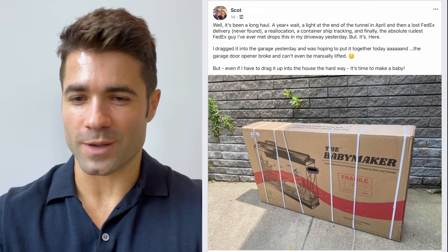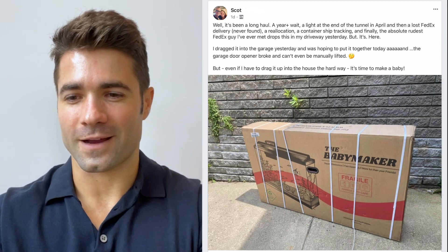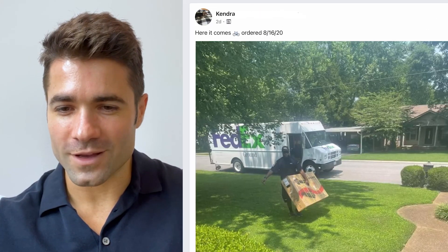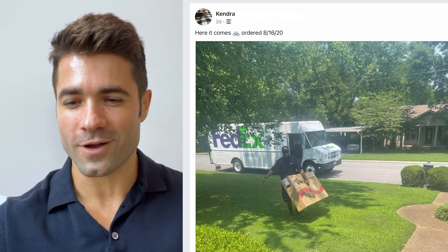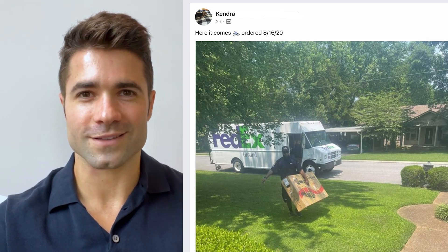From Scott: it's been a long haul, a year-plus wait — the light at the end of the tunnel arrived. Had some issues with FedEx, container tracking, etc., but finally got it. Even if he had to drag it up into the house the hard way, it's time to make a baby. From Kendra, ordered August 16th, 2020 — got the FedEx driver pulling it up. It's surprising how many people have caught their FedEx driver with the Babymaker box — that's just awesome.